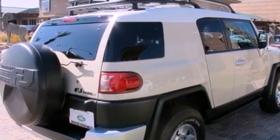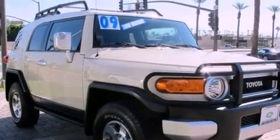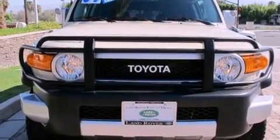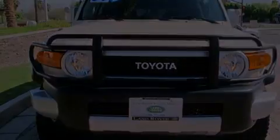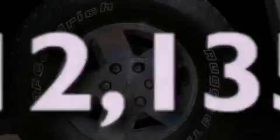The following features are also included: air conditioning, full-power accessories, a rear-window defroster, an engine immobilizer theft deterrent system, multi-reflector halogen headlights, an anti-lock braking system, side impact airbags, and this vehicle has fewer than 13,000 miles on the odometer.